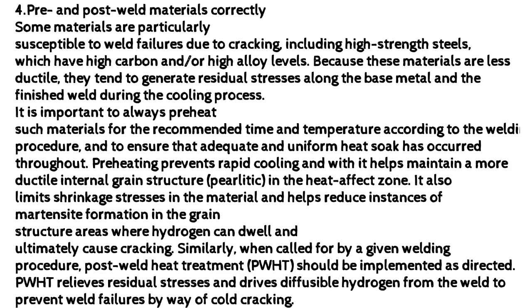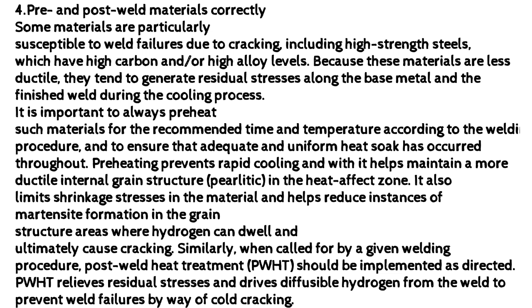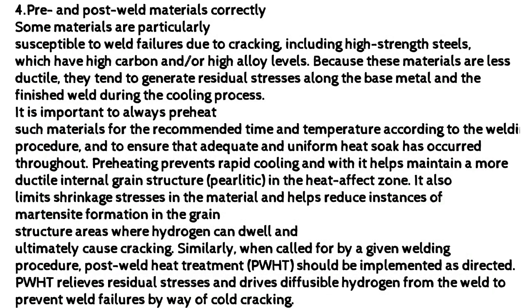Pre- and post-weld materials correctly. Some materials are particularly susceptible to weld failures due to cracking, including high-strength steels, which have high carbon and/or high alloy levels. Because these materials are less ductile, they tend to generate residual stresses along the base metal and the finished weld during the cooling process. It is important to always preheat such materials for the recommended time and temperature according to the welding procedure, and to ensure that adequate and uniform heat soak has occurred throughout. Preheating prevents rapid cooling and helps maintain a more ductile internal grain structure — pearlitic in the heat-affected zone. It also limits shrinkage stresses in the material and helps reduce instances of martensite formation in the grain structure, areas where hydrogen can dwell and ultimately cause cracking.